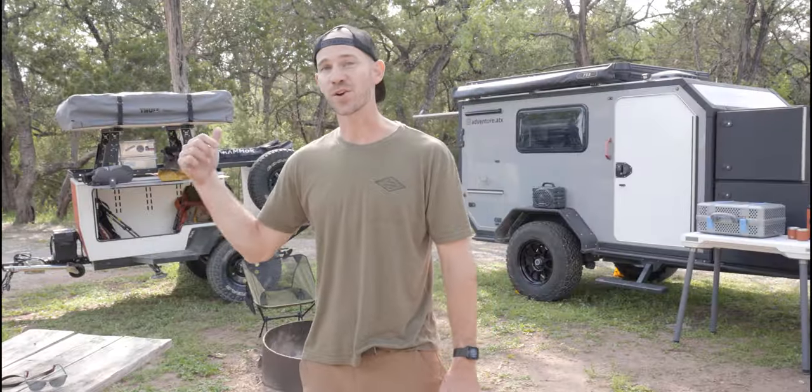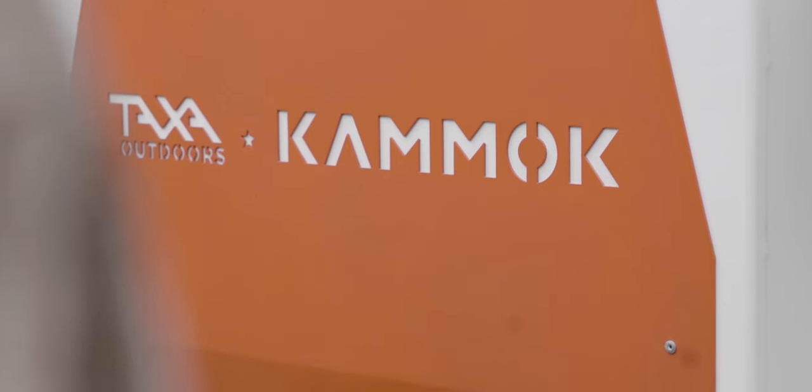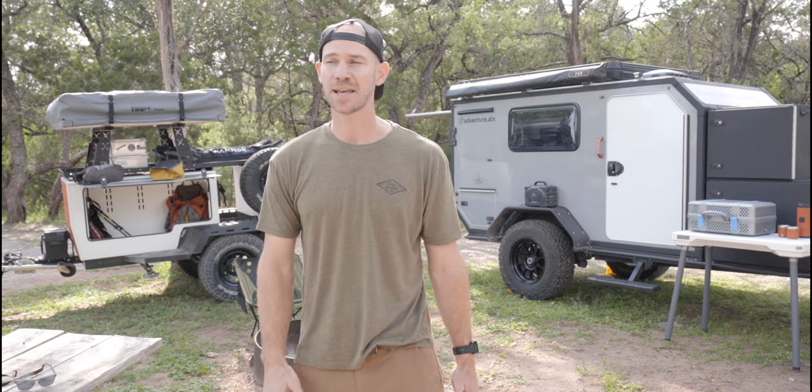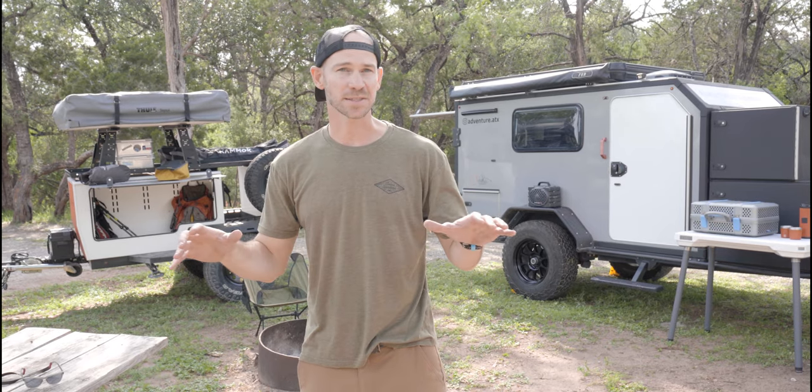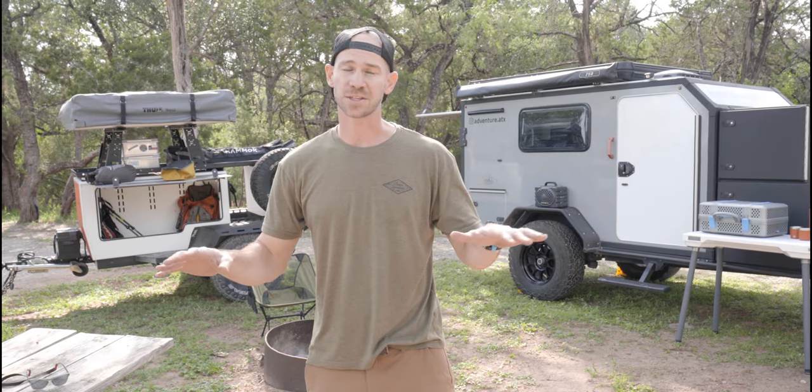To our left, we have our newly acquired special edition Kamek Woolly Bear trailer, built by Taxa Trailers in Houston, Texas. This trailer has the ultimate base camp setup — it has a fridge onboard, a stove with propane, and a fully decked out kitchen.